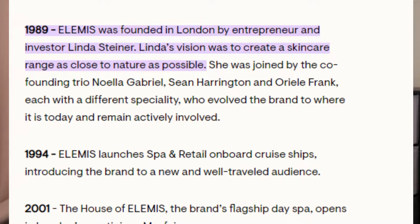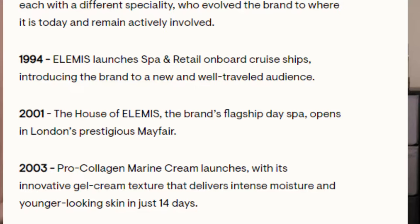There is a lot on the history, so I'm going to put up a timeline on the screen as I am talking. I'm not going to go through every single year. So in 1989, Elemis was founded in London by Linda Steiner. Her goal was to create a skincare range as close to nature as possible. Then she was joined by the co-founding trio Noella Gabrielle, Sean Harrington, and Oralee Frank. And in 1994, Elemis launched a spa and retail on board cruise ships.